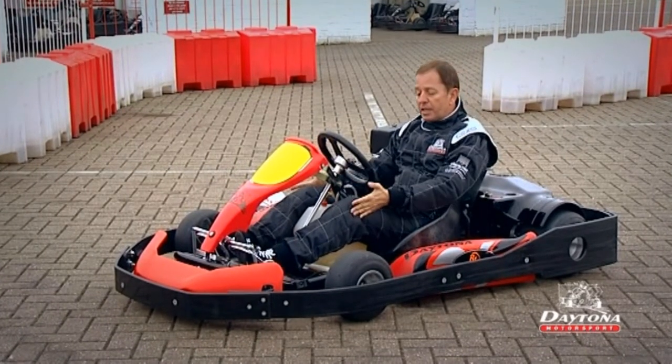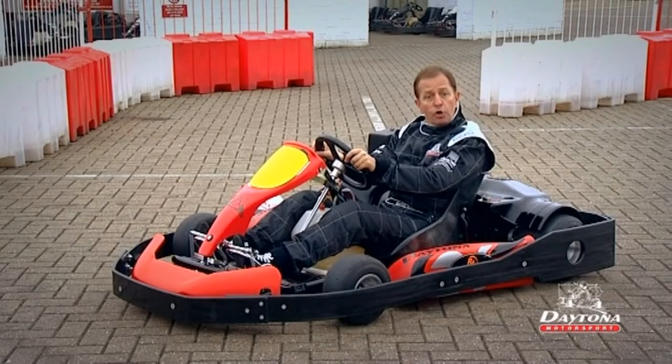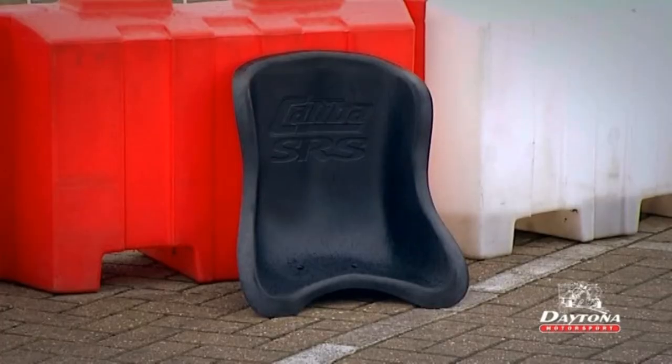Now I'm comfortable in this kart, my knees are bent slightly, my hands fall easily to the quarter to three position and I'm ready to go. If you're not fully comfortable, do ask a member of staff to help you. We can adjust the pedals or they can give you a seat packer to lift you up and move you forward.